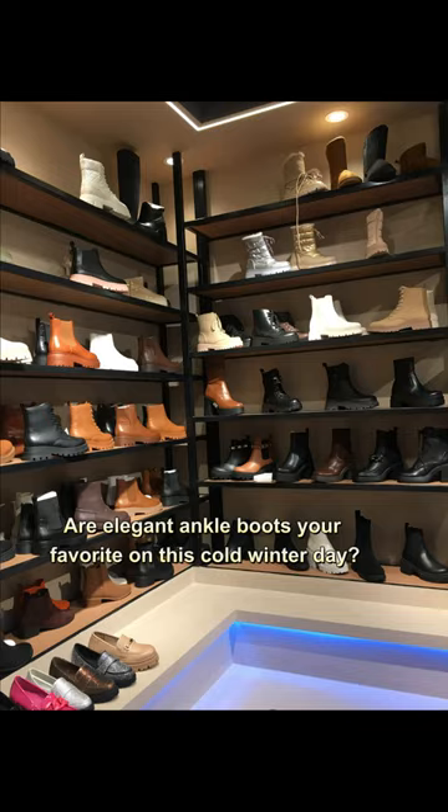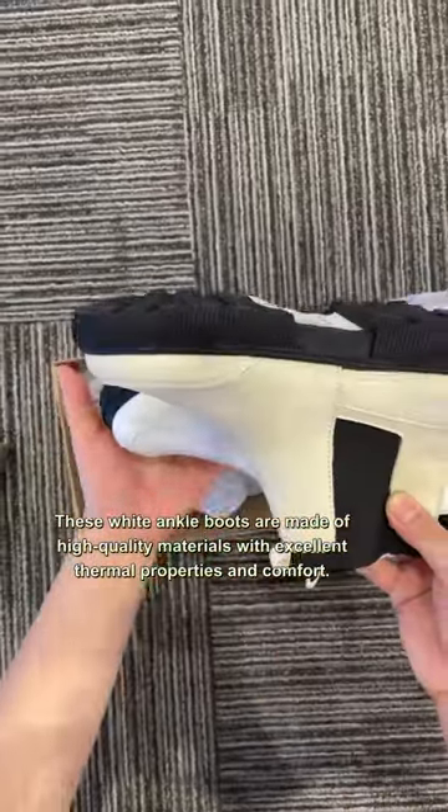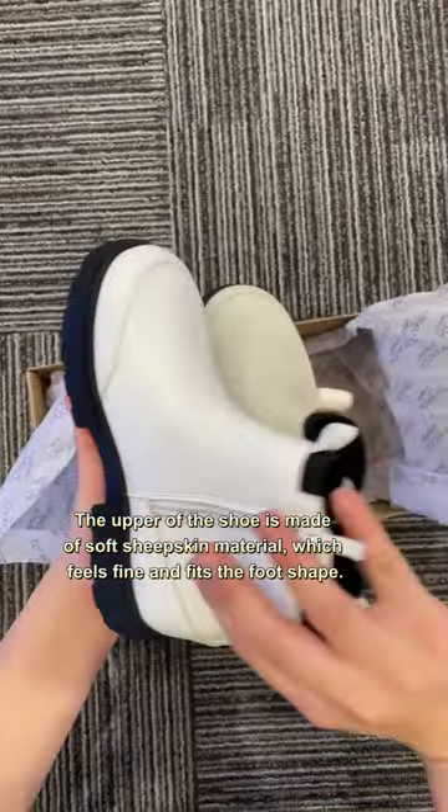Are elegant ankle boots your favorite on this cold winter day? These wide ankle boots are made of high quality materials with excellent thermal properties and comfort. The upper of the shoe is made of soft sheepskin material, which feels great and fits the foot shape.